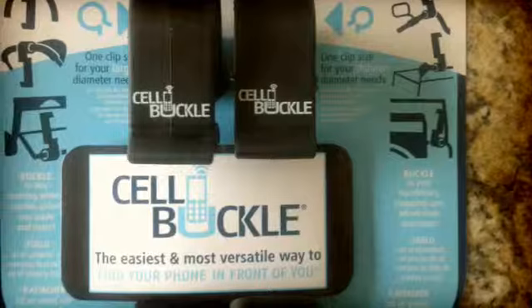Hi guys, George Meyer your Arizona realtor here to talk to you about the Cell Buckle today. It was actually designed here in Arizona and it is an Arizona based company.